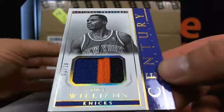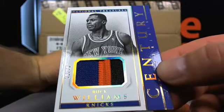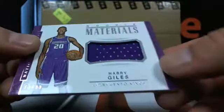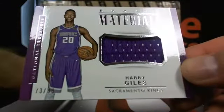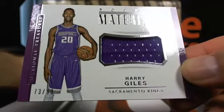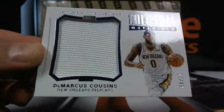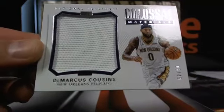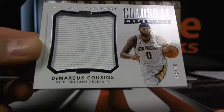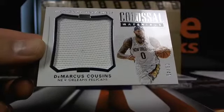Six out of ten, you got Buck Williams going over to the Knicks — a little short print stuff. That's A-Dewald. Then you got a Harry Giles, 73 out of 99, over to Sacramento. Sacramento has an alarming amount of hits, so River City. And then you got DeMarcus Cousins, six out of 49, going over to New Orleans.